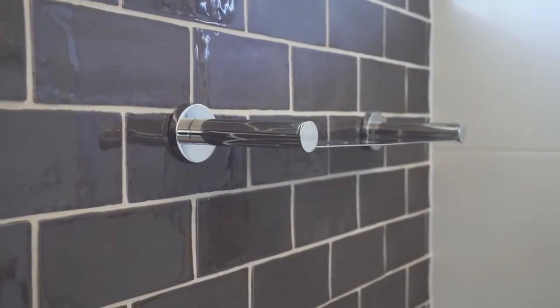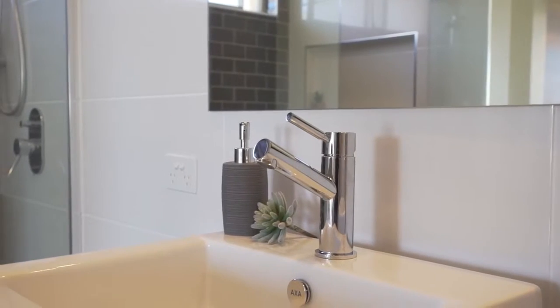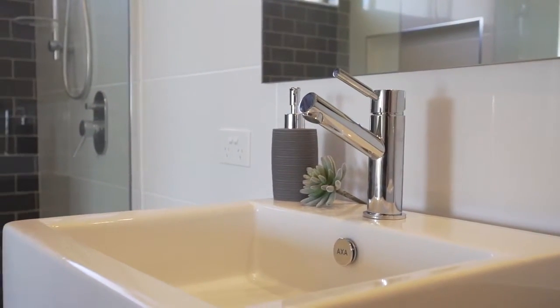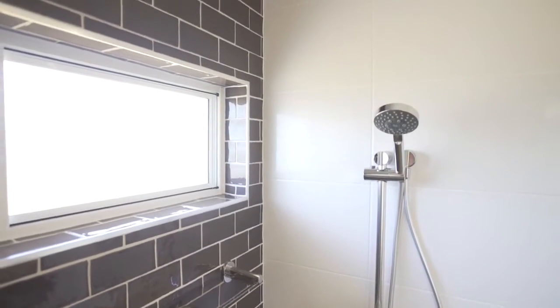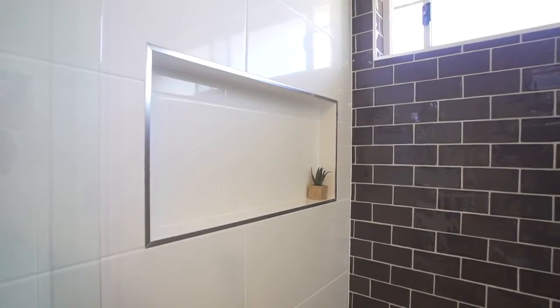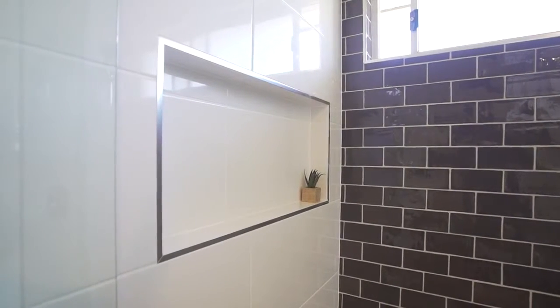Stroud Home's inclusions list continues with his and her apron front stone top vanities, the best in Mizzou bathroom tapware, and a choice of ceiling or rail shower heads. A full frameless shower is an optional upgrade with internal shelving, not to mention a designer light fitting range to suit every taste.